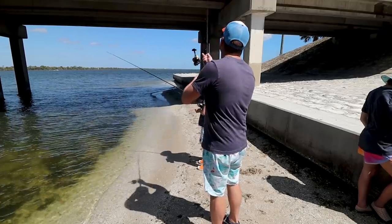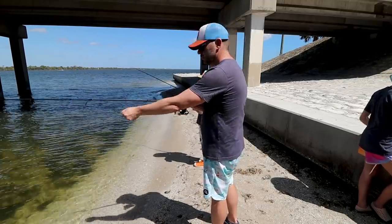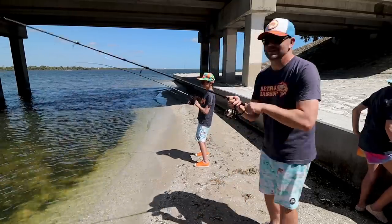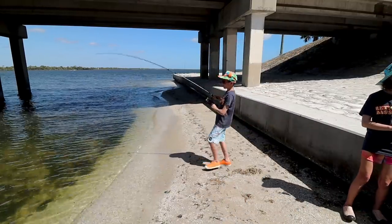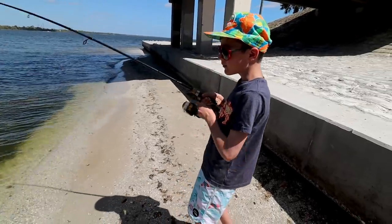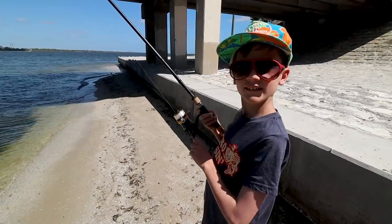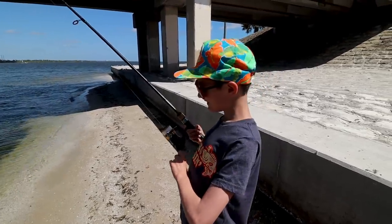Okay, so after that one little puffer fish we quit getting bites on that side of the bridge, so we moved directly underneath the bridge and we're going to be casting in between the two different lanes. I think we're in a good spot because I see some birds over there doing some fishing as well. Oh — Wade's got one! What is that? Take your time. What is it? A trout? I don't know — looks awesome though.